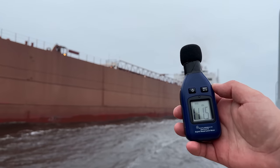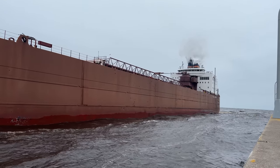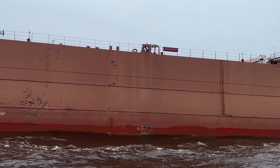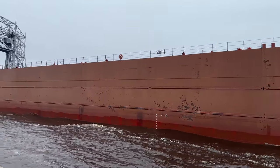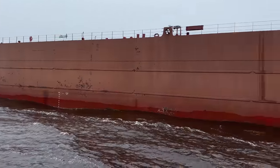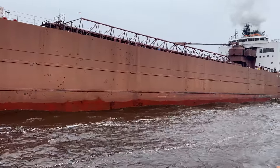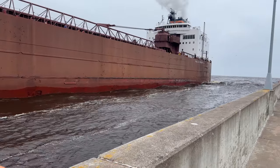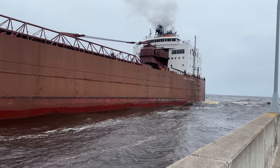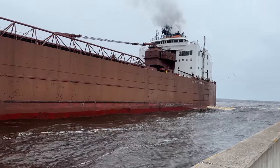So I'm going to show this to you — 111.5 decibels. 96.8 for the aerial lift bridge. But wow, that was a heck of a whistle from the PRT.